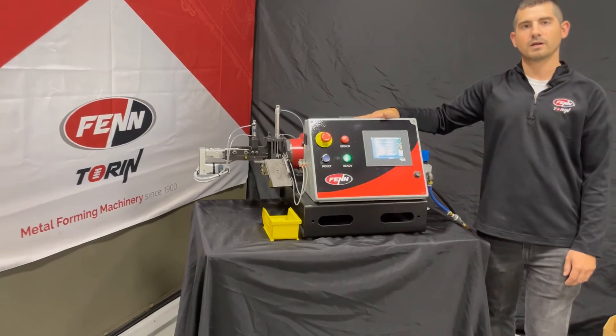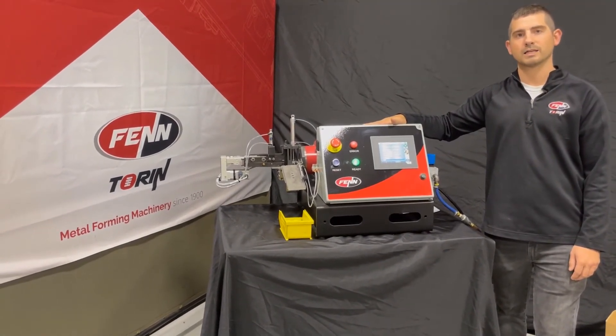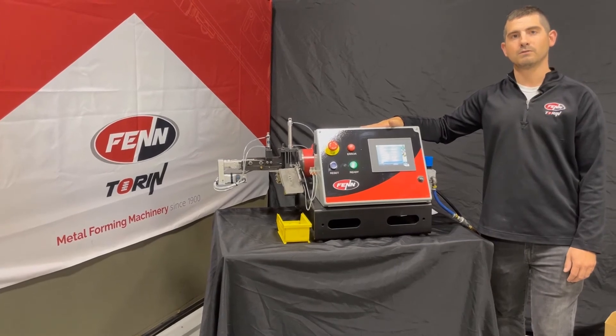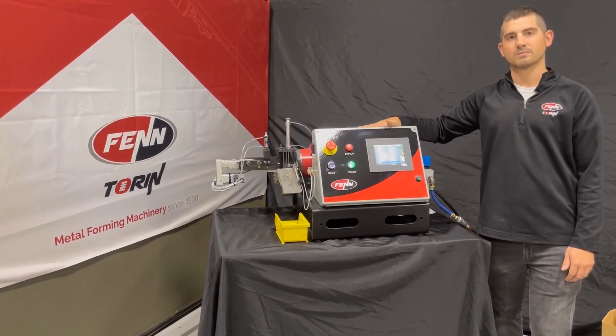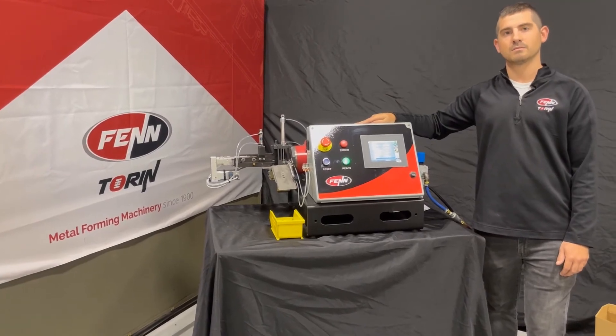So whether you're in the medical, aerospace, electronics, or really any industry swaging micro-sized rod and or tubing, the new Fenn automated feeder is a must-have for your team. I appreciate you taking your time with us today. Thank you.